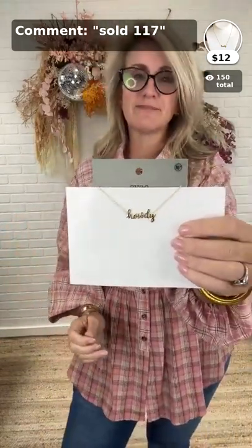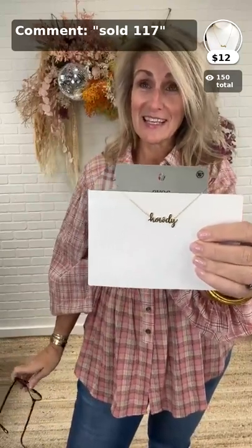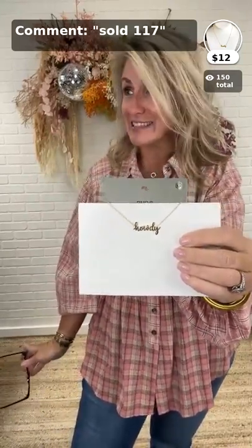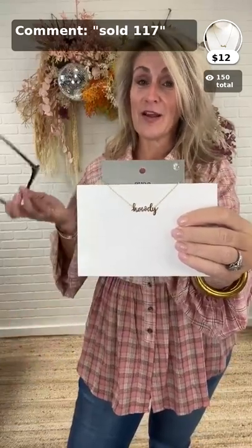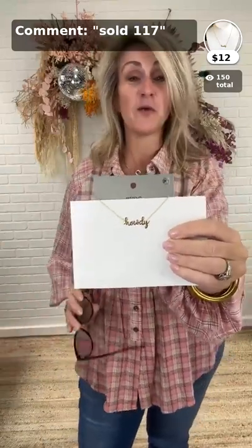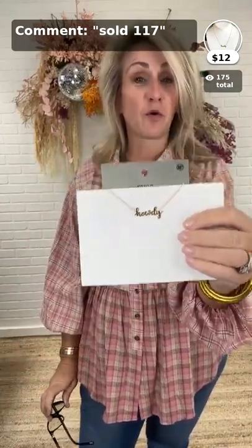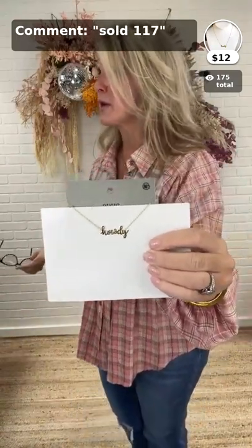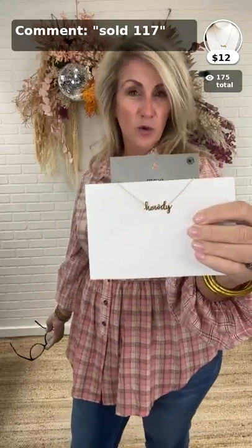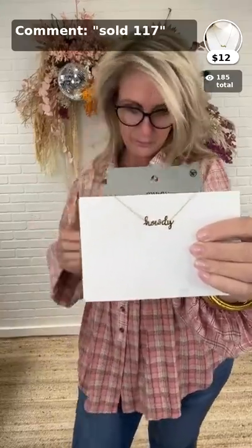The state fair starts this Friday! Amanda and Robert will be doing all the food reviews. It's Big Texas's 70th birthday. That's a great fun little necklace if you're going to the fair and want to take cute pictures.